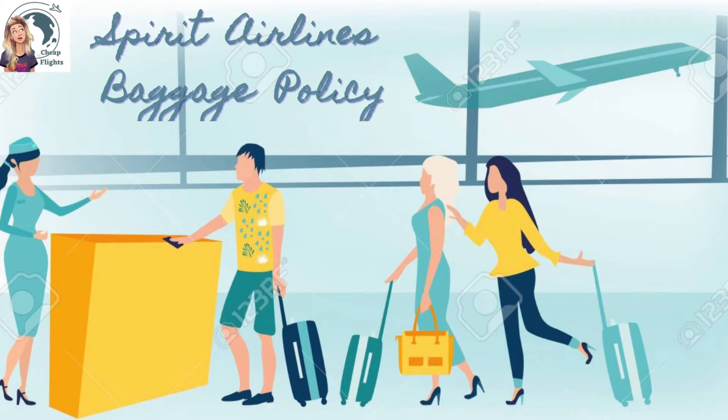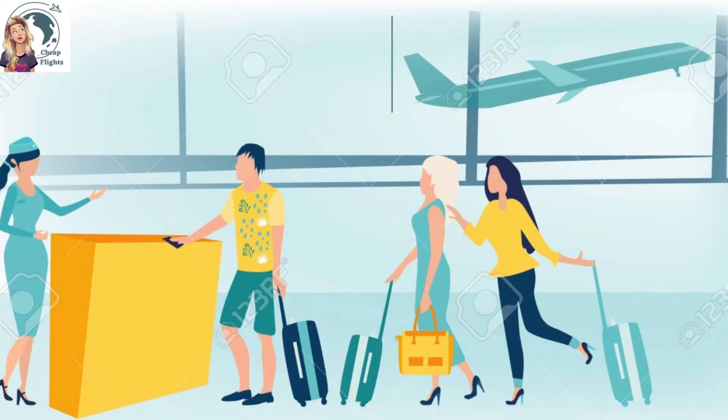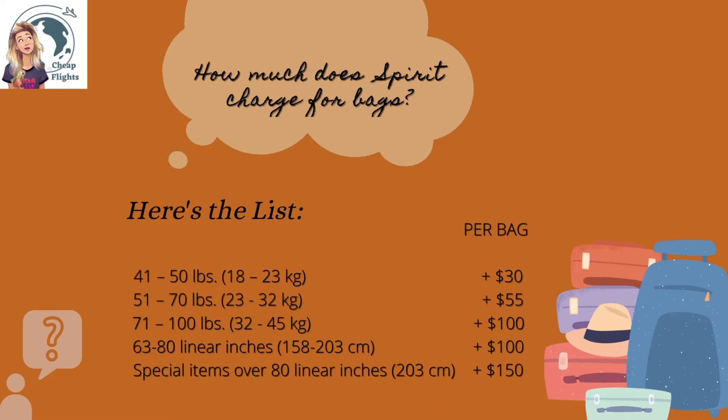Spirit Airlines Baggage Policy. How much does Spirit charge for bags?